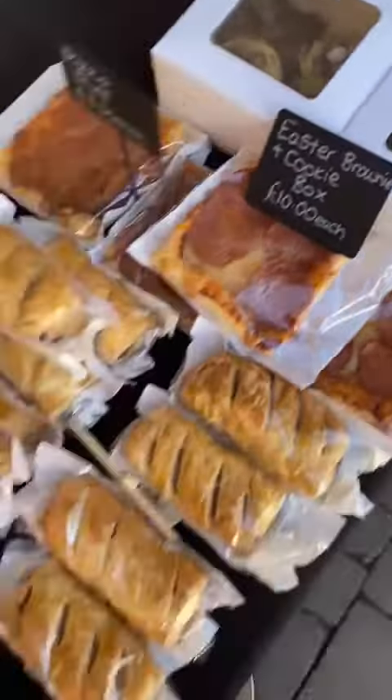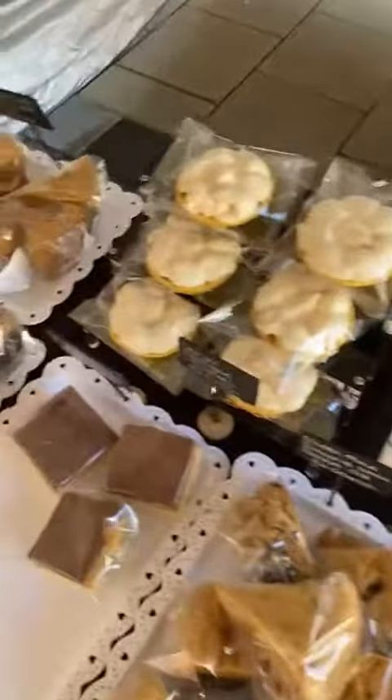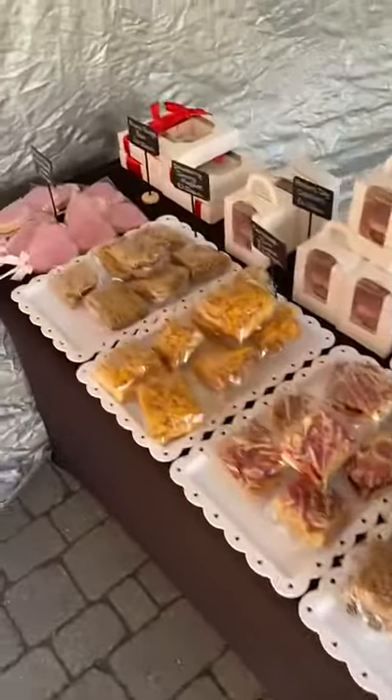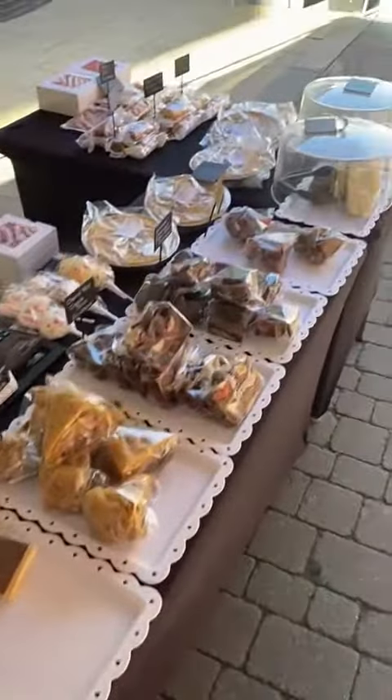We've already sold a few of those. There are bags on the back table with all the other stuff. It's nice and sunny today — no rain, which is great — and hopefully we'll see you soon!